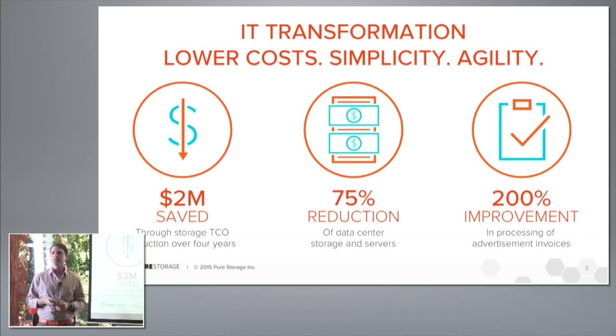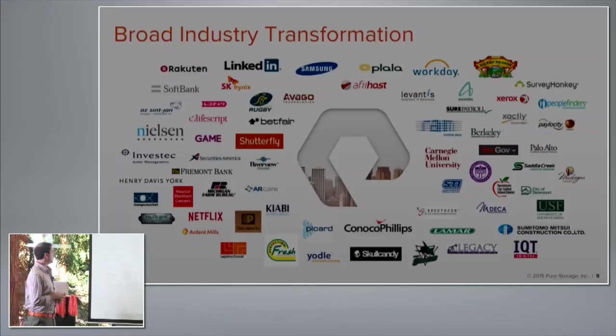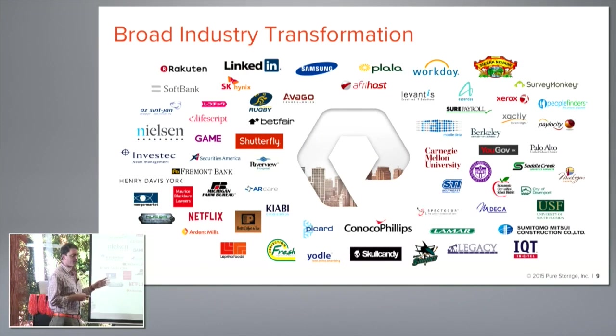IT infrastructure also had a massive transformation. We shrunk form factors dramatically — in many cases 10x. We see environments that had 50 racks go down to five. Think about the infrastructure savings from an OpEx perspective with this type of transformation. We've seen vast transformation across all possible verticals in every possible industry.